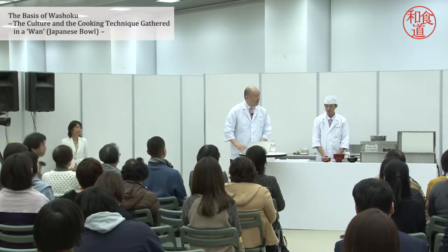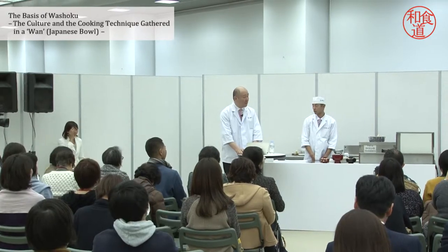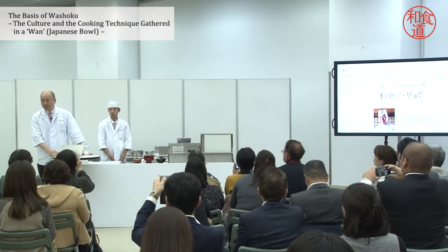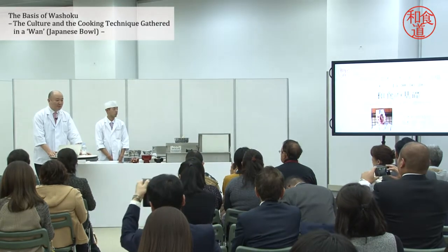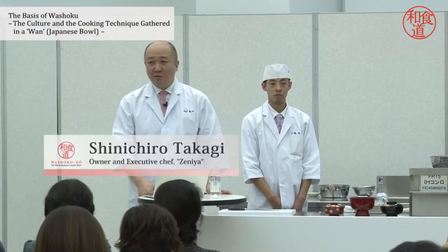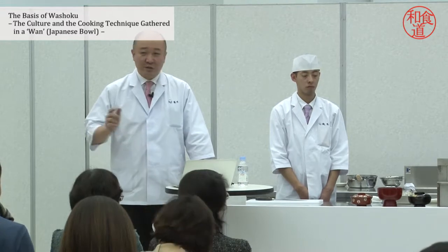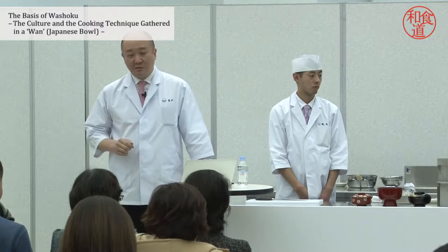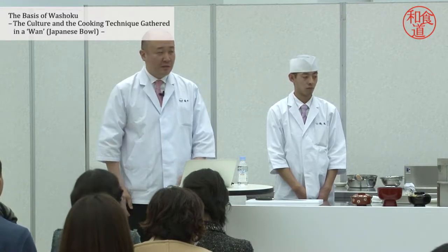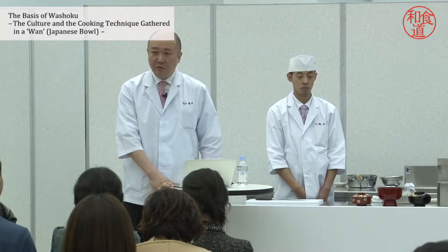Good afternoon. 'The Basis of Washoku' is the title I have received — a very broad topic — and the subtitle is 'A Culture and the Cooking Technique Gathered in One Japanese Bowl.' Let me focus on 'wan,' the bowl. The wan closest to our life is the bowl used when you eat miso soup and rice. Back in the era of Shosoin in early Japan, precious stone was also used to serve as wan.